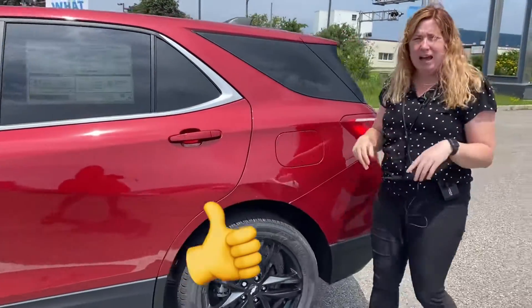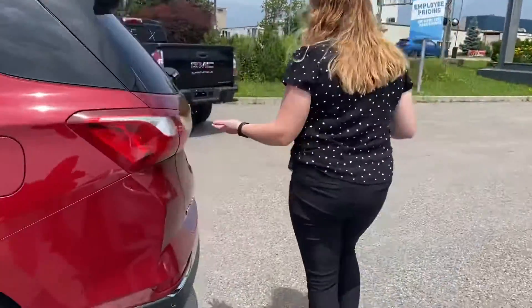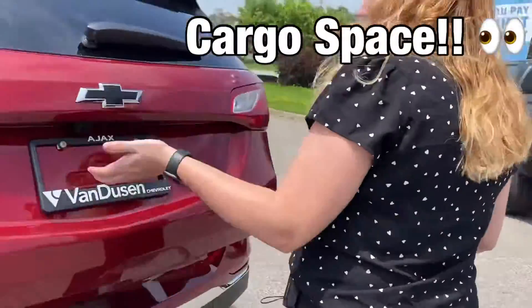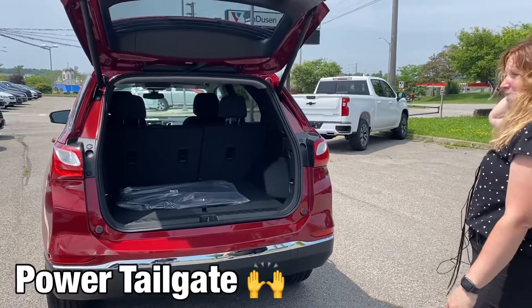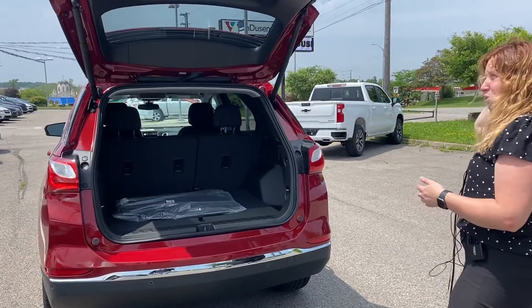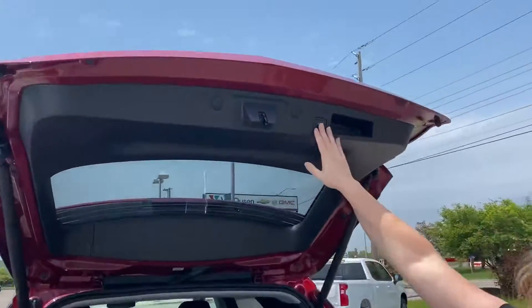Moving on to the back of the vehicle, this one does have ample cargo space and actually has a power tailgate, so you can use the button on the remote to open it, and then simply press this button here to close.